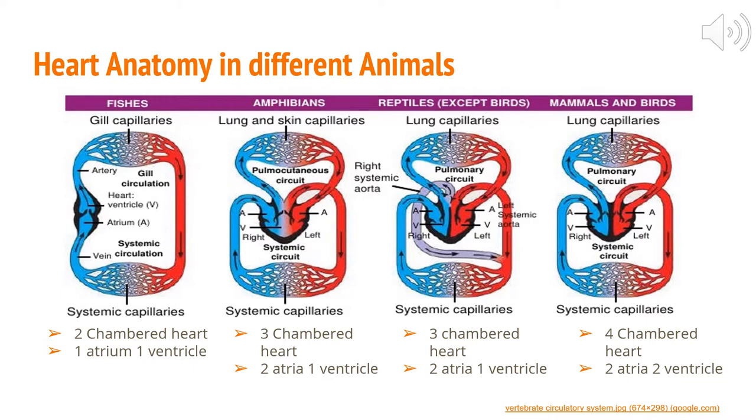This really cool diagram shows the different hearts of fishes, amphibians, reptiles, and mammals. Starting with the left side, we're looking at a fish's heart. They have a two-chambered heart, which means it is composed of one atrium and one ventricle. Fishes are actually the only animal on this diagram that has a two-chambered heart, so this is a very unique characteristic that they have.